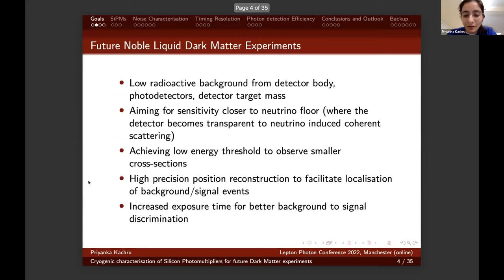The goals for future noble liquid dark matter experiments are: first, to keep low radioactive background from the detector body, photo detectors, and detector target mass, aiming for sensitivity closer to the neutrino floor; second, achieving low energy threshold to observe smaller cross sections; third, high precision position reconstruction to facilitate localization of background and signal events; and fourth, increased exposure time for better background-to-signal discrimination. My studies have been largely focused on achieving the third and fourth bullet points of these set goals.